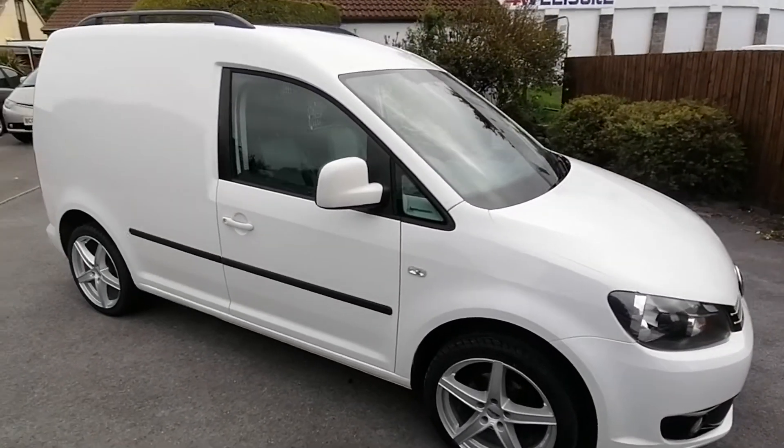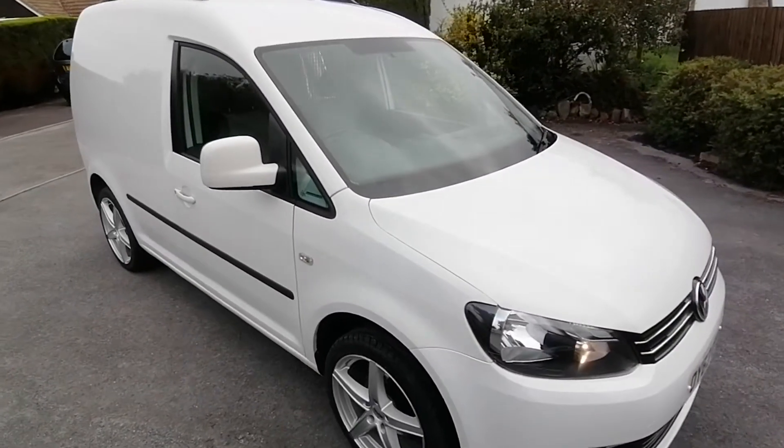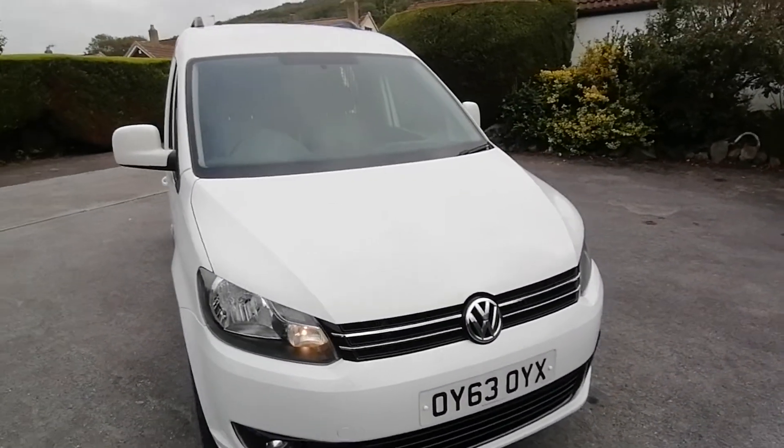If you'd like any more information on this van, please come and see me, Paul at Auto Wholesale. Thanks very much for your time.